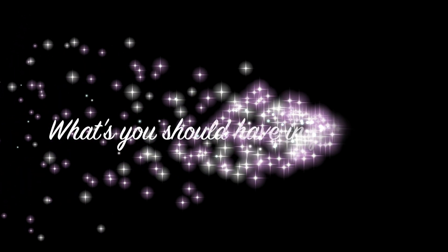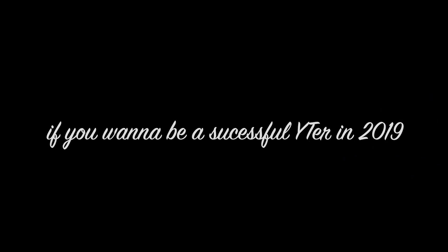Now, this is not your usual what's in my bag kind of video because this tag is so old and I wanted to do a little twist on it. So today, I'm gonna share all my tips of what you should have in your bag if you want to be a successful YouTuber in 2019. Obviously, there are some things that everyone has to have in their bag, but also there are other things that maybe you only need if you want to be a YouTuber. So let's get started.